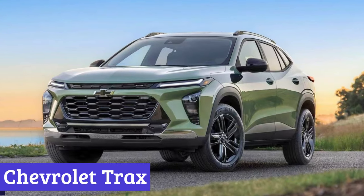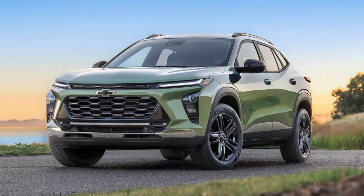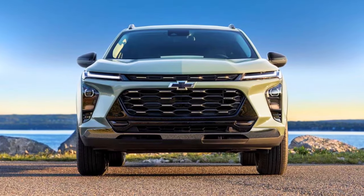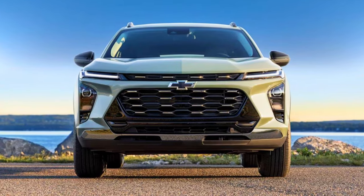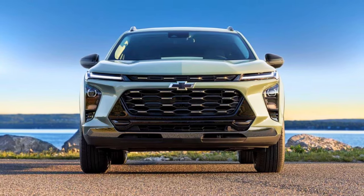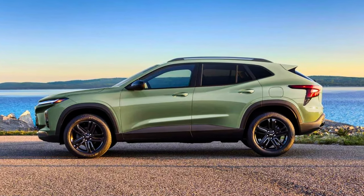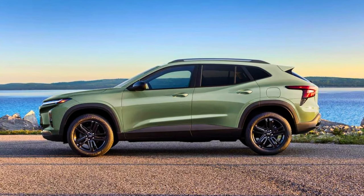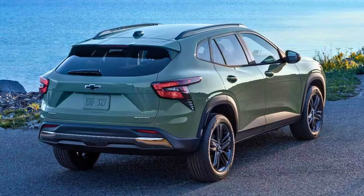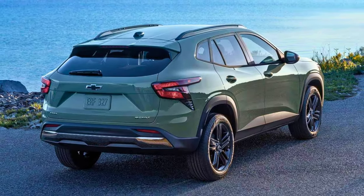Number 3: Chevrolet Trax. The Chevrolet Trax is the SUV that's like a superhero in a compact disguise — a turbocharged adventure on wheels. This bad boy is bigger and bolder than before, taking inspiration from the Chevrolet Blazer. Under the hood, there's a 1.2-liter turbocharged engine delivering 137 horsepower and 162 pound-feet of torque. The 2024 Trax is the trendsetter of the entry-level game.